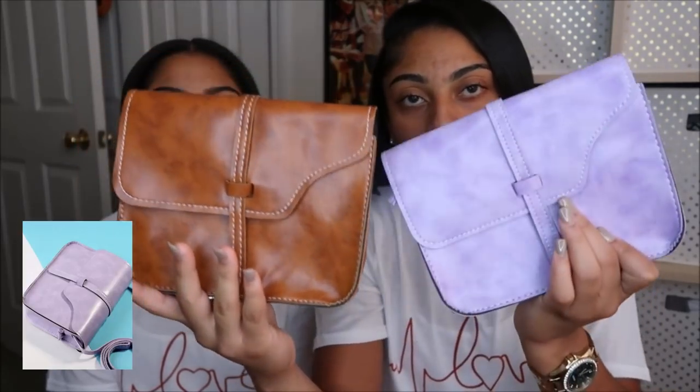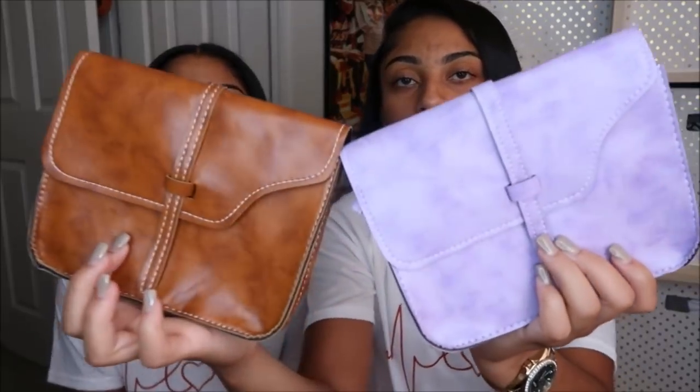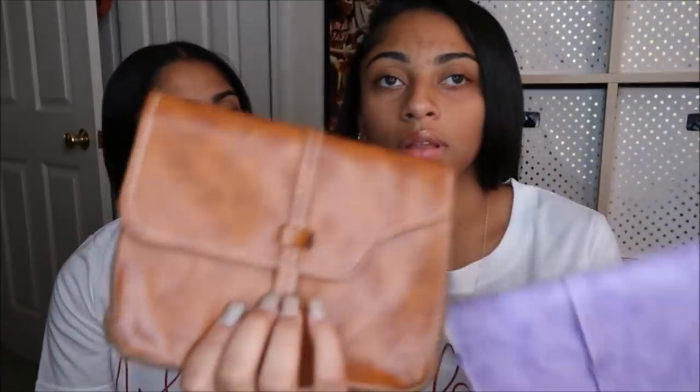They also sent us accessories to review. They sent these bags in purple and brown, which aren't really our style, but it just goes to show that they have everything on their site — from purses to sunglasses, dresses, shirts, and even shoes.